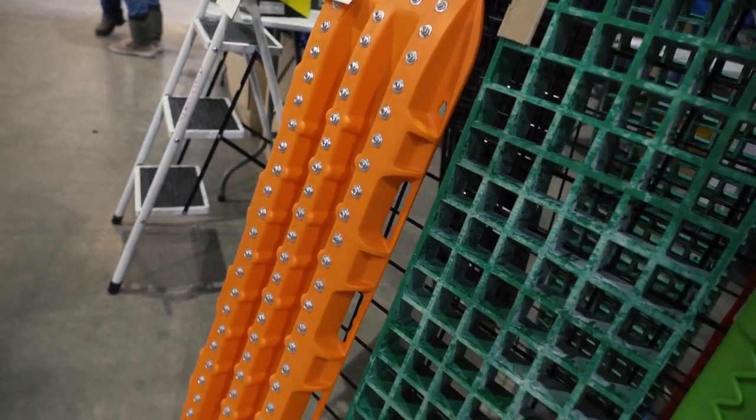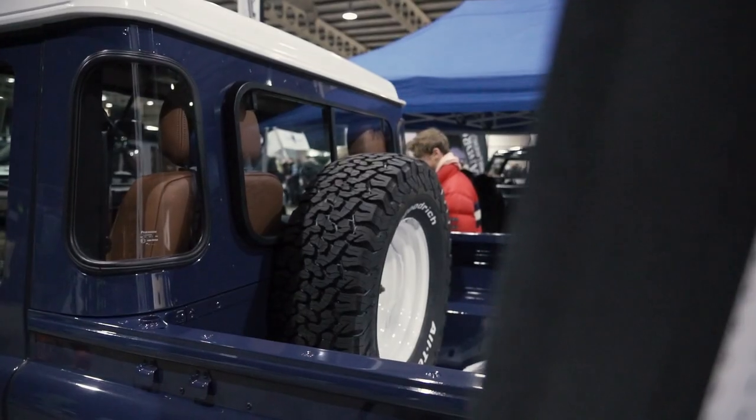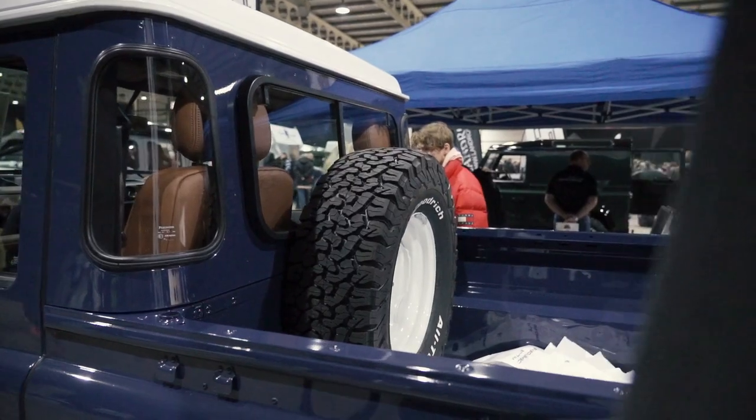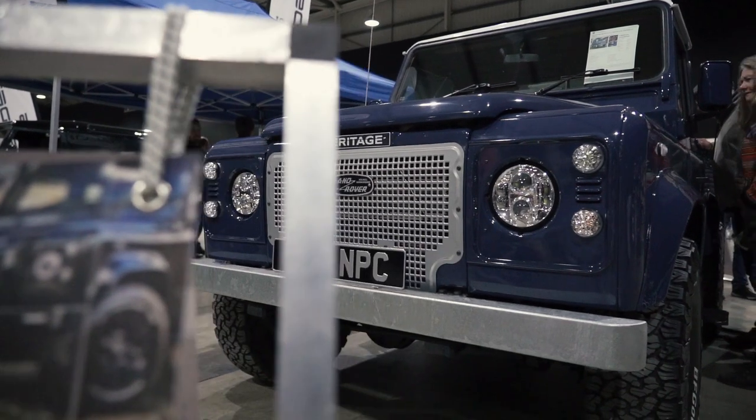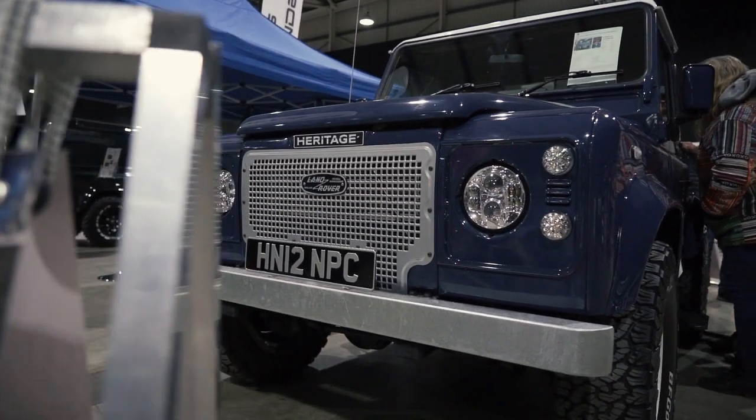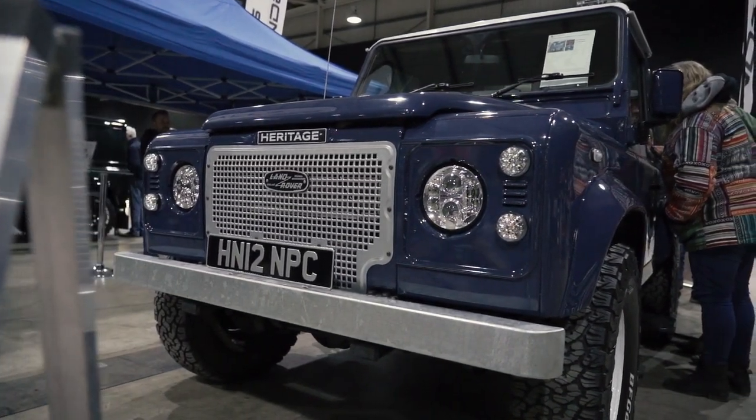The classic recovery equipment stall — recovery boards with metal studs and these waffle boards. I still don't own a set of either and I'm not sure which ones to go for because they're both great. I love the look of this heritage-style blue pickup truck — nice rebuild, really tastefully done. Sort of what I wanted to do with Boris but this is a lot more original. Loving the grill, just like Boris — really cool.